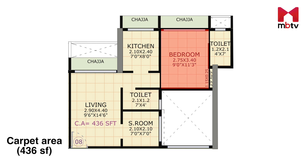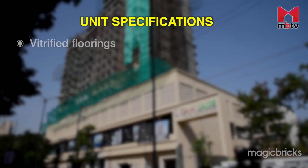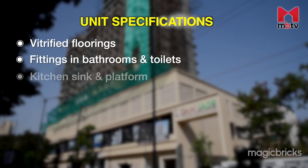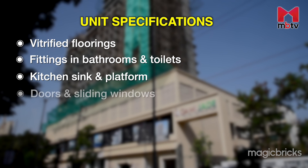Opposite the kitchen is a common toilet and bathroom. Interestingly, the developer is offering a master bedroom concept with an attached toilet and bathroom. This bedroom can also easily accommodate a wardrobe and a bed. Note that the developer will only provide vitrified floorings, fittings, bathroom and toilet fixtures, kitchen sink and platform, along with doors and sliding windows.